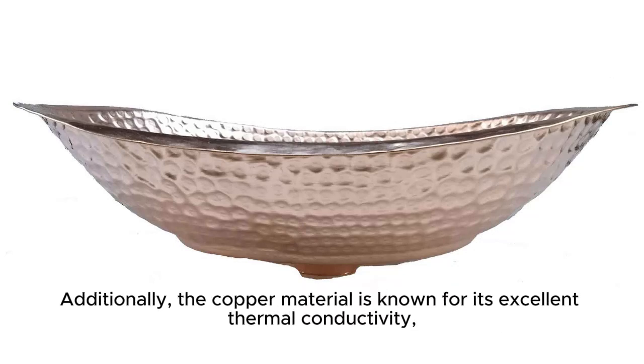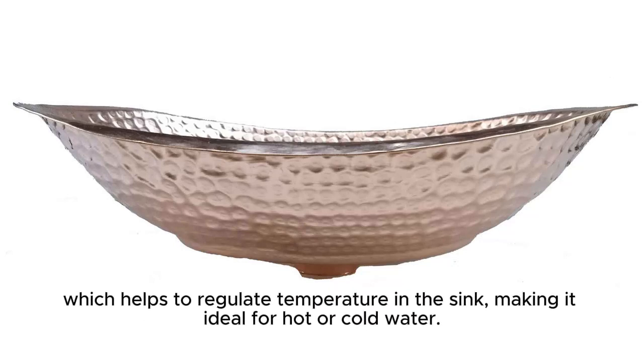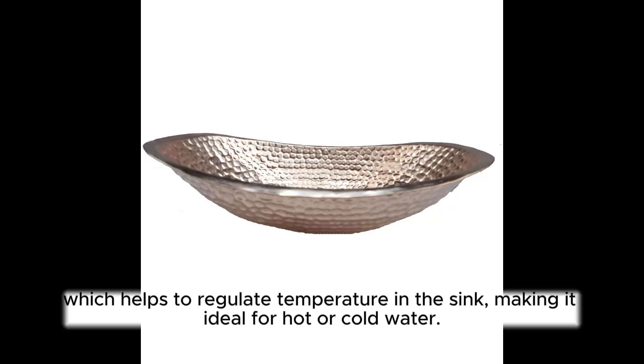Additionally, the copper material is known for its excellent thermal conductivity, which helps to regulate temperature in the sink, making it ideal for hot or cold water.